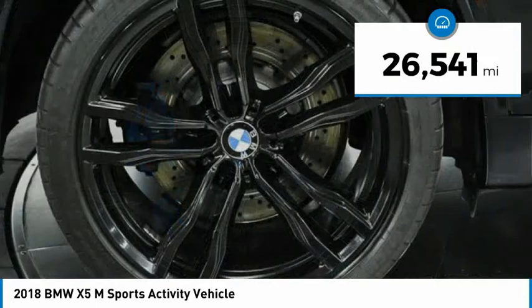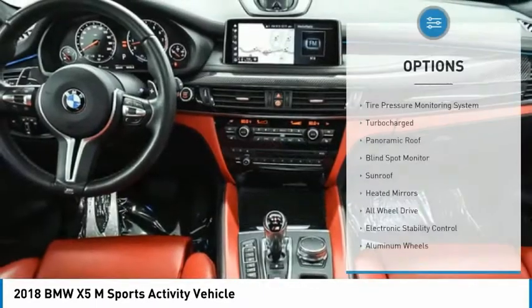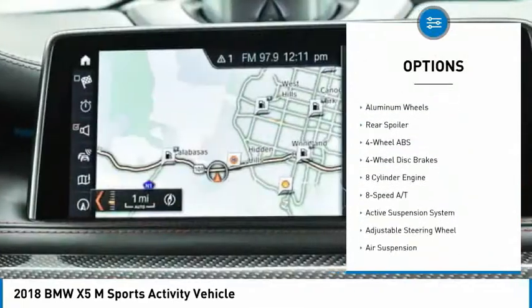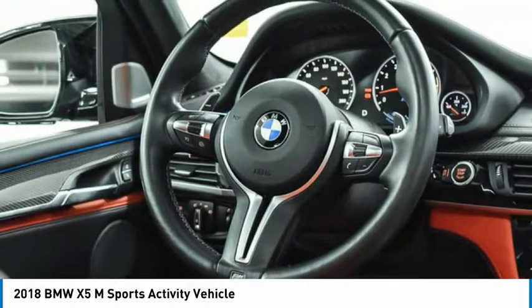This vehicle has less than 30,000 miles. Here are some of this vehicle's great options: tire pressure monitoring system, turbocharged, panoramic roof, blind spot monitor, sunroof, heated mirrors, all-wheel drive, electronic stability control, aluminum wheels, rear spoiler.